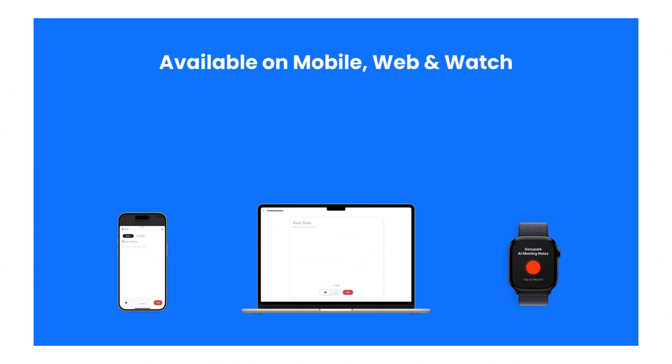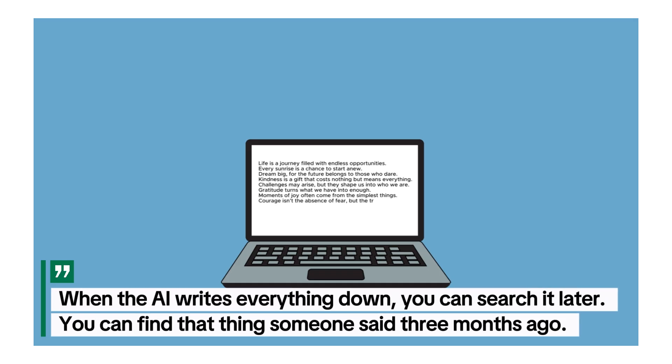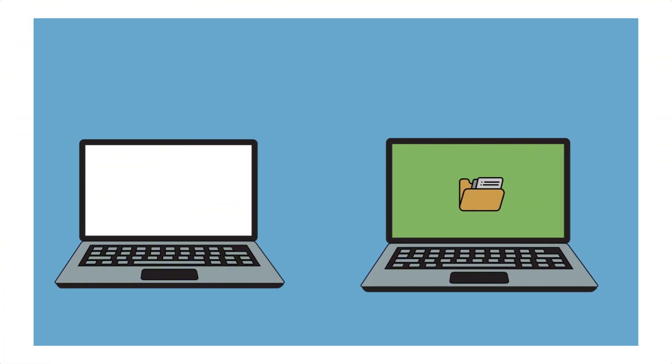It makes you look more professional. When you send perfect meeting notes five minutes after a call, clients notice, team members notice. Here's another benefit: better memory. When the AI writes everything down, you can search it later. You can find that thing someone said three months ago. You can check if a client really asked for that feature. You can prove what was decided.